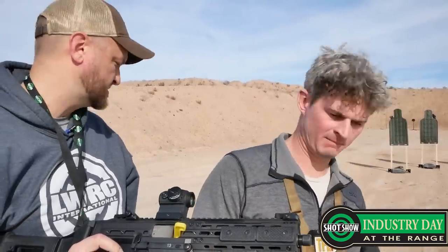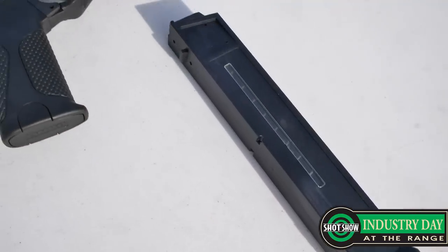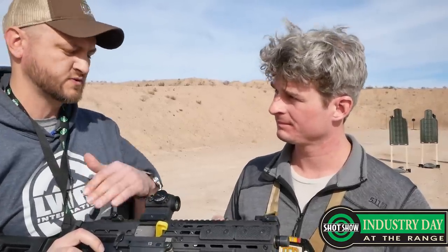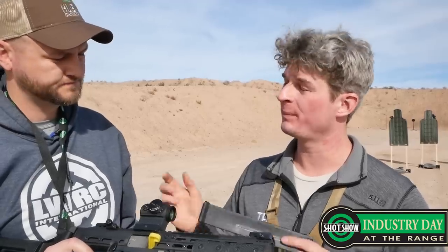It takes the UMP mags, and obviously this is chambered in 45 ACP. In the future there will be a nine millimeter version — we're going to offer the factory configured nine millimeter, and then we'll also do conversion kits. It'll just change the barrel and the breech. What are you thinking for magazines on the nine — Glock? No, we're going to stick with the HK mag, like the UMP mags. So UMP nine.